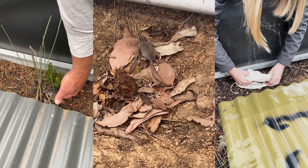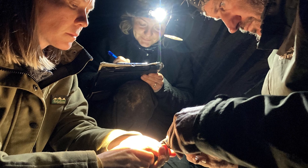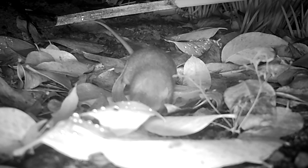Things are looking extremely positive for the species. The amount of information that we've gathered is something we never expected when we began the project. It's really highlighted what conservation actions and management actions are needed for the species in the future.